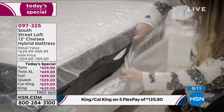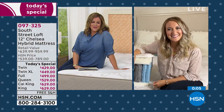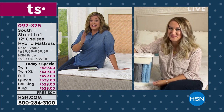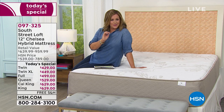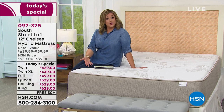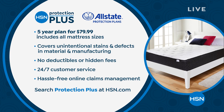We are not doing another South Street Loft mattress today's special pretty much until the end of the year. This is the Chelsea — the 12-inch hybrid mattress, item 097-325. Stephanie, we have the top selling customer pick items from South Street Loft coming up next, and even details on that premium base — so you can get a little bit of luxury every single day. You also get a 10-year warranty, made in the USA. For extra protection, HSN Protection Plus powered by Allstate is available — five years for $79.99, all sizes.